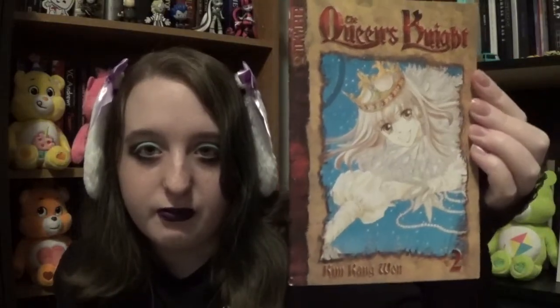Next I got books one through five of Queen's Night. Here is book one, book two — they're kind of curved on top but that's okay, you can easily flatten that out over time — book three, book four, and book five. I can't wait to read this — it's a fantasy romance, so it seems very interesting.